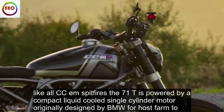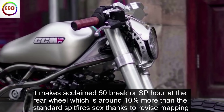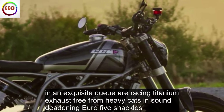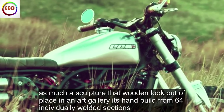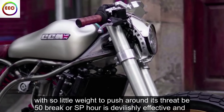Like all CCM Spitfires, the 71T is powered by a compact, liquid-cooled single-cylinder motor originally designed by BMW for Husqvarna. It makes a claimed 50 brake horsepower at the rear wheel, which is around 10% more than the standard Spitfire 6, thanks to revised mapping and an exquisite QR racing titanium exhaust, free from heavy cats and sound-deadening Euro 5 shackles. With so little weight to push around, its snappy 50 brake horsepower is devilishly effective and has the urgent, free-revving feel of a competition engine.